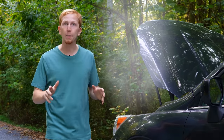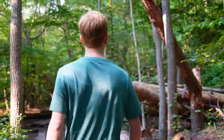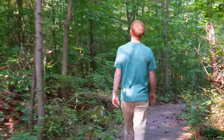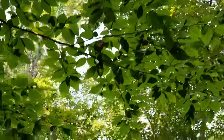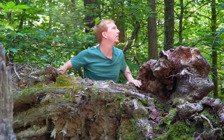Well, thankfully the trail's not too far away, so let's start hiking and search for God's creation together. People have invented many useful tools and gadgets to make life easier, but did you know that many of these inventions were actually inspired by animals in nature? God thought of these inventions first, long before people ever made them.